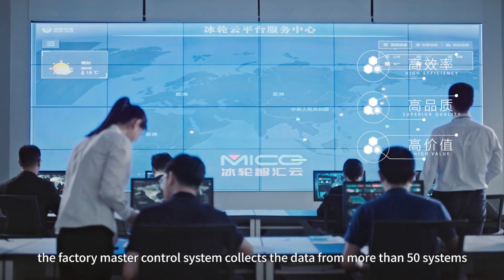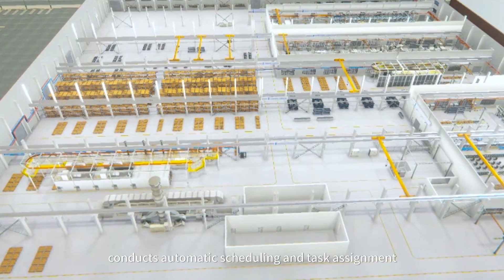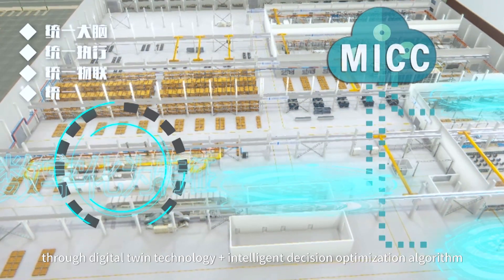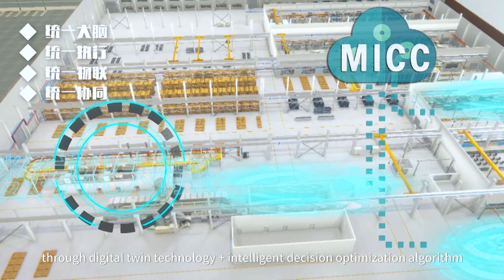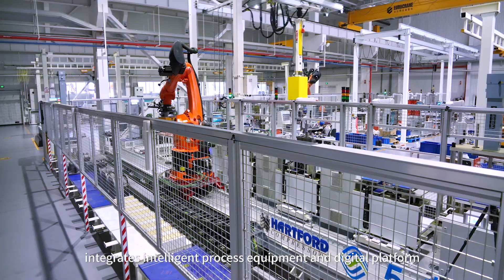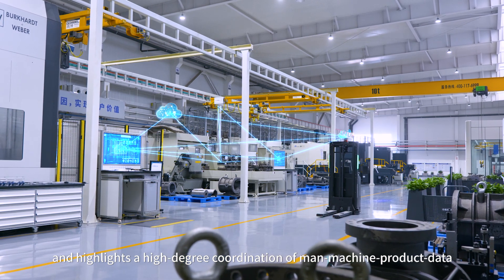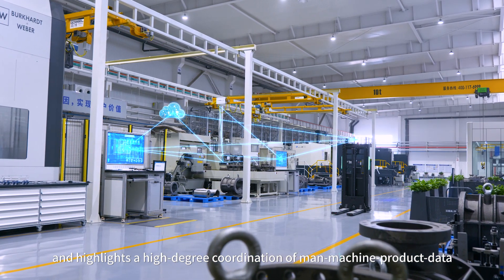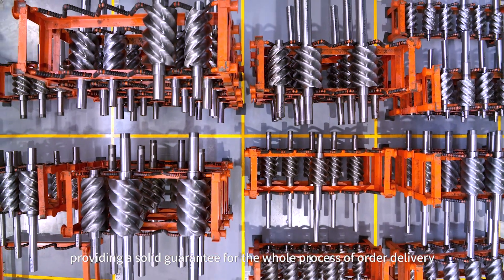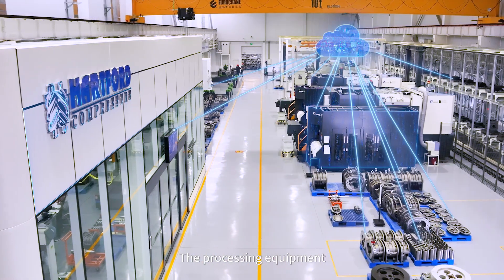Based on the integration of digital technology and industrial know-how, the factory master control system collects data from more than 50 systems, conducts automatic scheduling and testing assignments through digital-twin technology, plus intelligent decision optimization algorithms, and highlights high-degree coordination of main-machine product data, providing a solid guarantee for the whole process of order delivery, product lifecycle and factory operation.